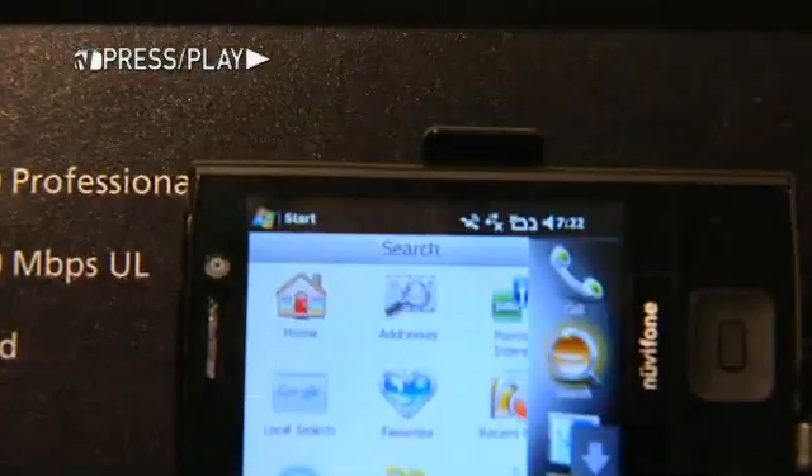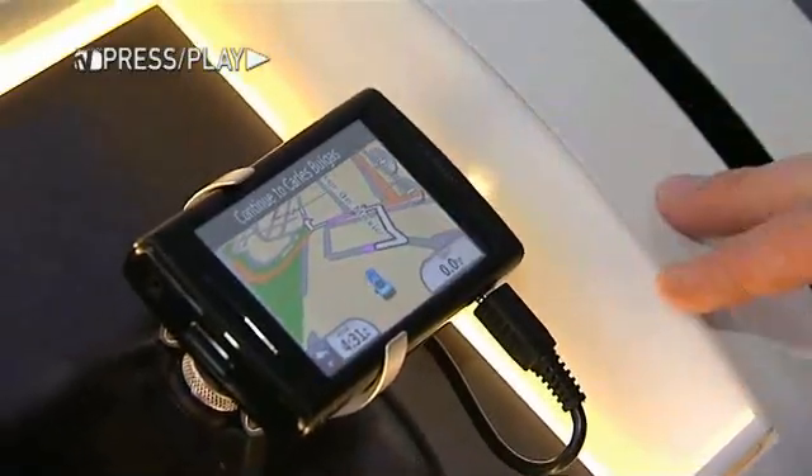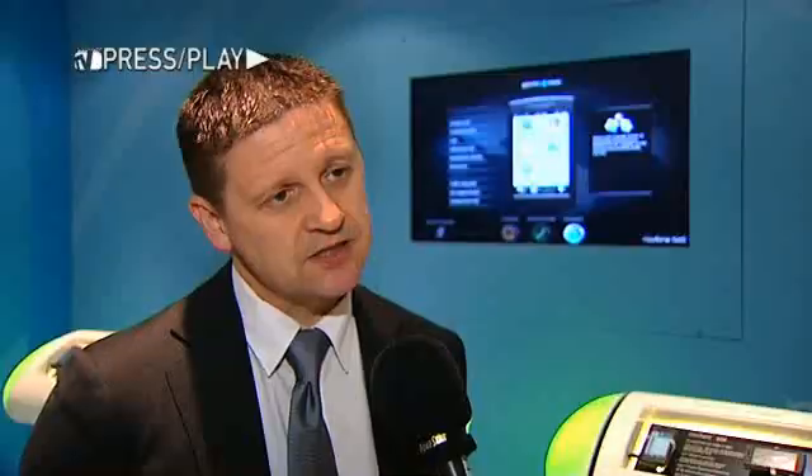More and more phone companies are getting connected services and using mapping services as part of their phone. What the Garmin-Azuz relationship could do was offer a lot better operating systems and a lot better connected systems than a lot of our competitors out there. It's bringing a sat-nav into a phone instead of a phone having a sat-nav app attached to it — we're doing it completely the different way.